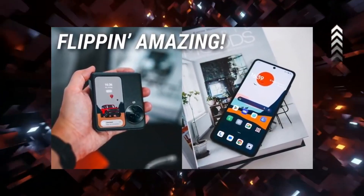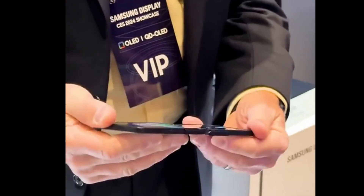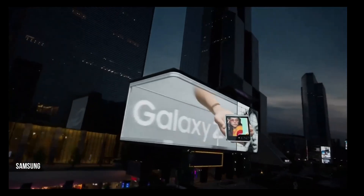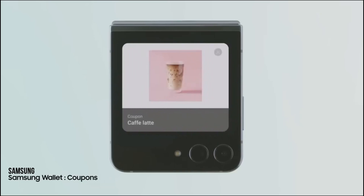Given the premium nature of foldable phones, robust resistance to elements including dust is anticipated. Building upon the improvements seen in the Z Flip 5, we expect even further advancements in battery life — this could involve a larger battery or enhanced optimizations, accompanied by faster charging beyond the current 25W standard. Addressing the need for improved camera capabilities, the addition of a telephoto lens alongside the main and wide-angle lenses could enhance the photography experience, with a standard 3x zoom being a promising addition.